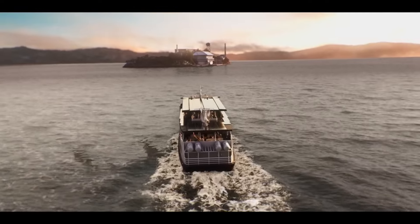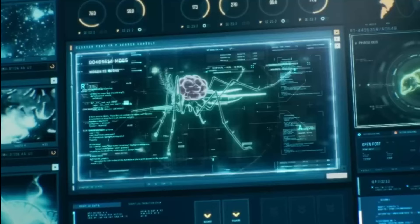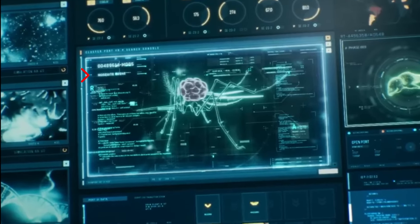Unknown BOWs resembling liquors are seen being released into the Bay Area. A screen displaying various data is shown, with the central image labeled Mosquito.